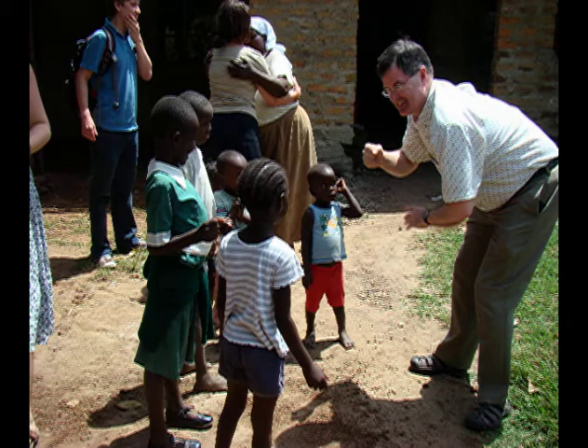Hi, I'm Todd Watkins. I'm in the Economics Department in the College of Business and Economics, and I'm the director of Lehigh's microfinance program.